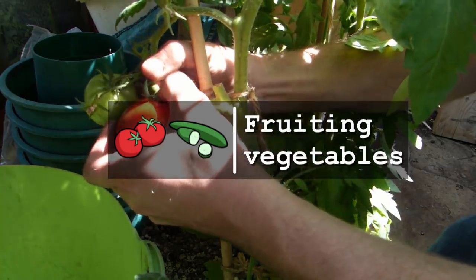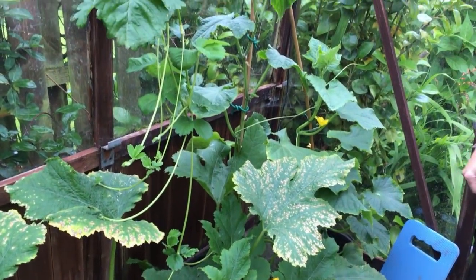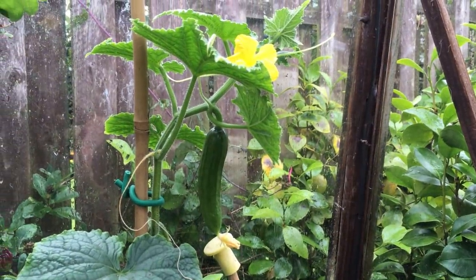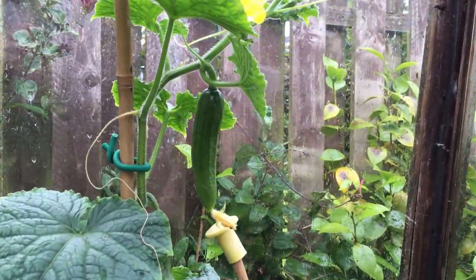Like beans, fruiting vegetables that climb, or that can be trained to grow vertically, will produce a lot from a relatively small area. Tomatoes and cucumbers fit into this category, promising heavy harvests of flavorsome fruits from just a few plants.